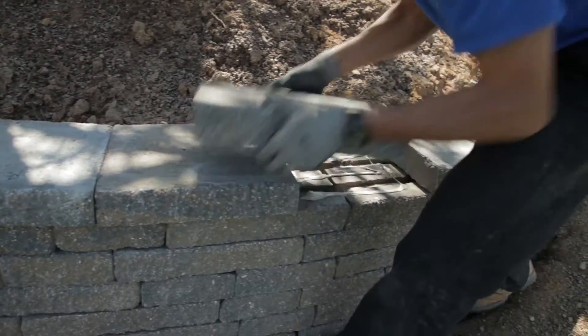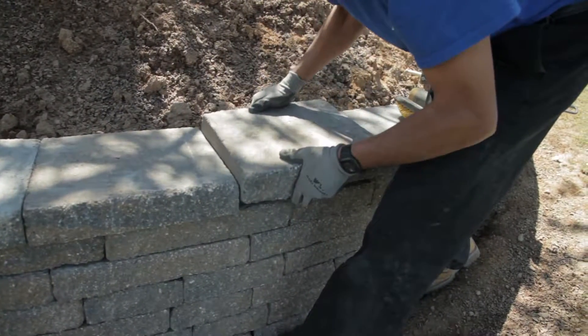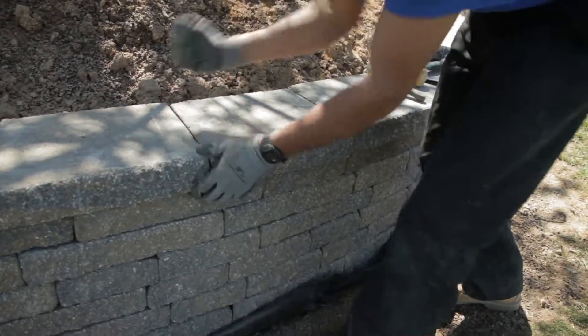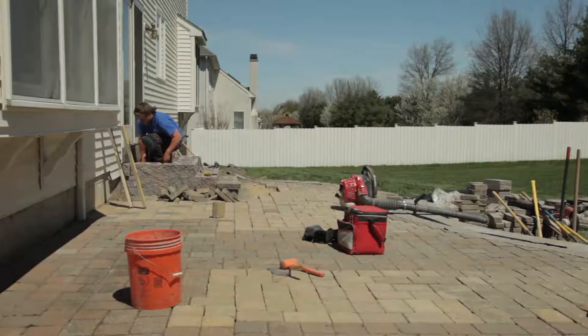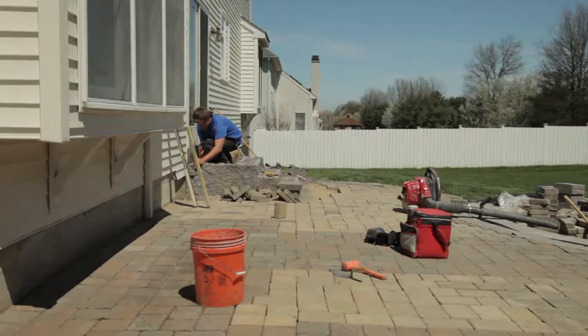What kind of projects are you taking on when it comes to working with these blocks? We're taking on patios, walkways, retaining walls, garden walls, any type of outdoor living space which would be kitchens, fireplaces, fire pits, paver driveways — basically anything where you need some pavers or some hardscaping on the outside.